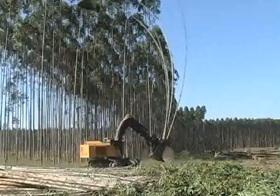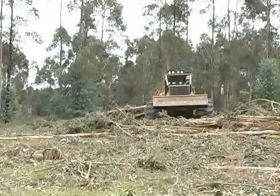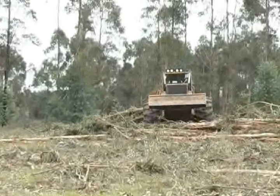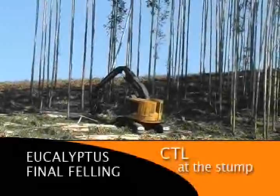The feller buncher and skidder system offers many advantages in eucalyptus stands, including high production and less work for the processors because more bark disturbance occurs during the felling and skidding of the trees. TigerCat harvester carriers are purpose-built with the hydraulic flow and cooling capacity required for full-time high production harvesting and at-the-stump processing.